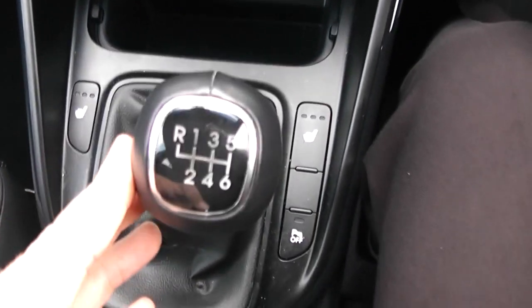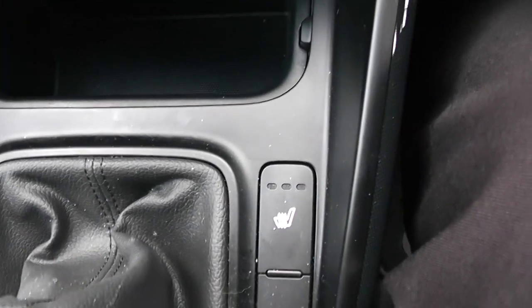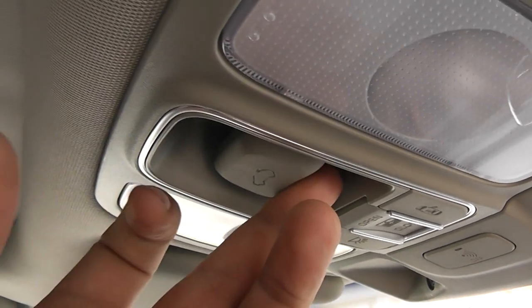This is a manual vehicle with six forward gears. You've got heated seat operations for both front seats, cup holders in the middle, and additional storage in the centre armrest. Up above, you have a panoramic roof which can be revealed via the button here, just like so.